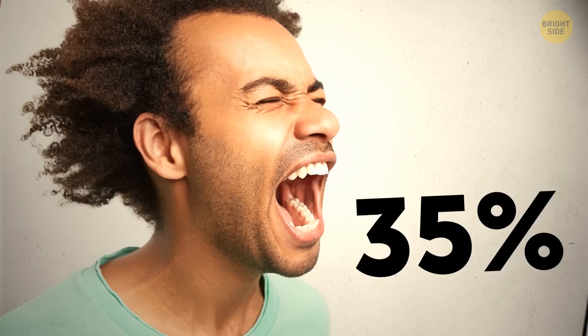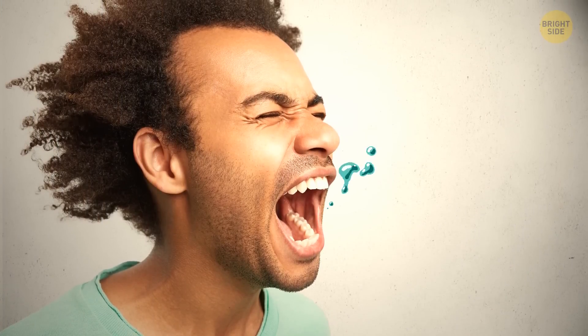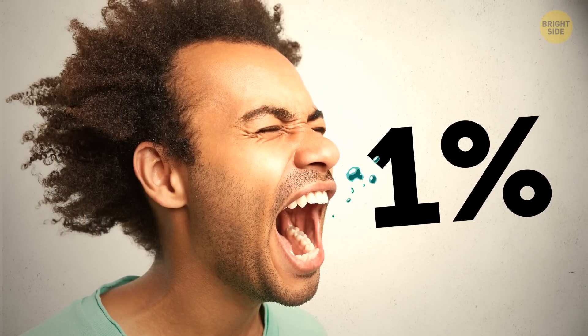And voila! Up to 35% of people can glick, but just 1% can do it on command.